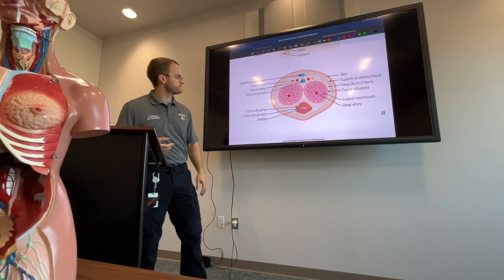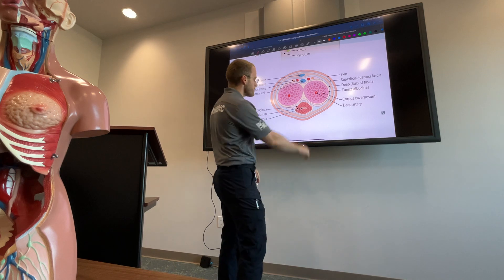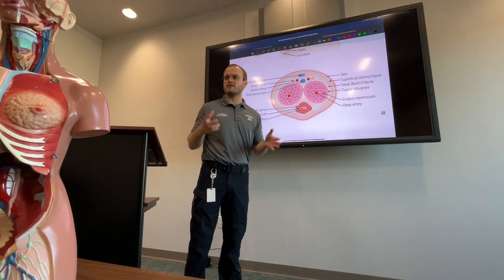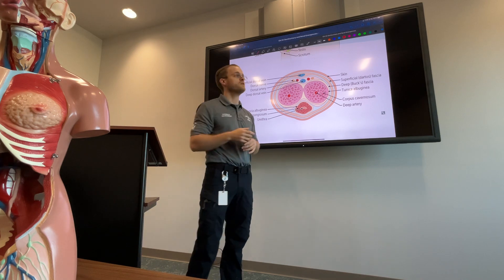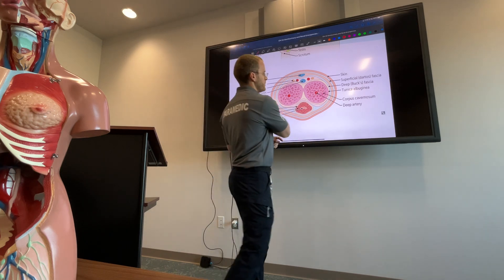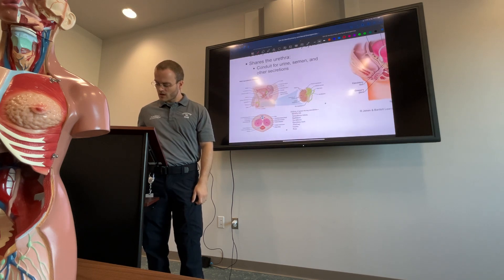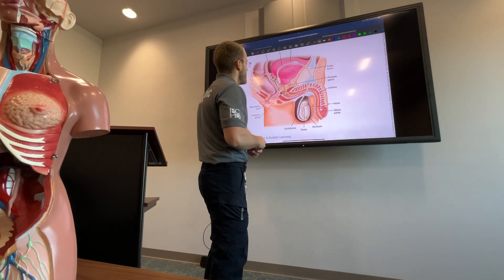Here's the penis, and if you take a cross-section this is what it looks like. Down here is the urethra. What causes an erection is increased blood flow. Viagra, Cialis, sildenafil — what these drugs do is cause vasodilation, which increases blood flow. Be aware — in medical school they'll give you a cross-section and you have to identify what you're looking at, so know this general anatomy.